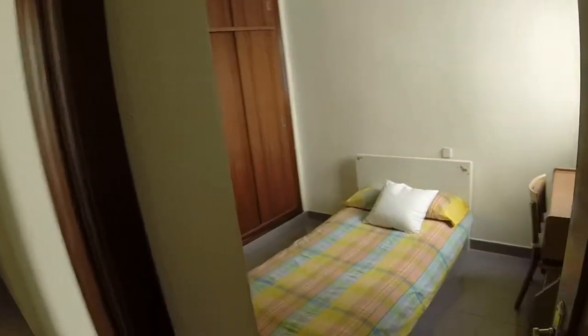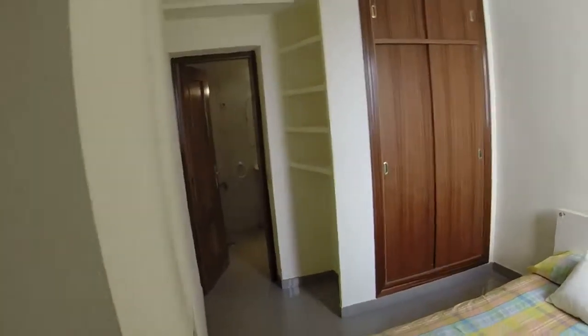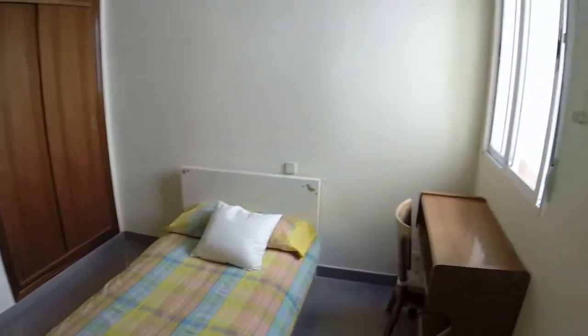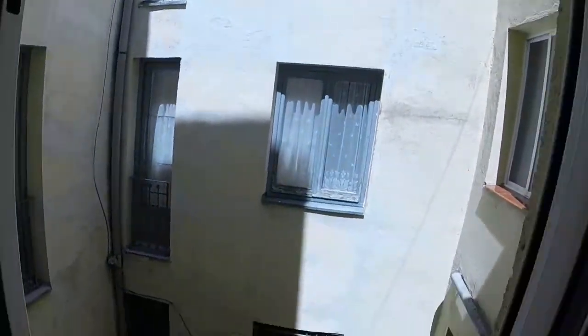This is bedroom number one. Every bedroom has its bathroom en suite. We can see we have a single bed, one desk there, and we have a built wardrobe. We have some drawers here. Every room has individual electrical heating. And this room has a window with the same view as the living room.